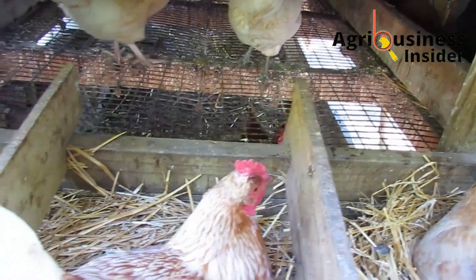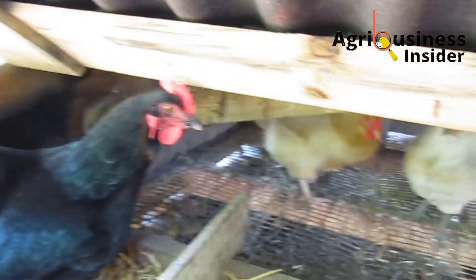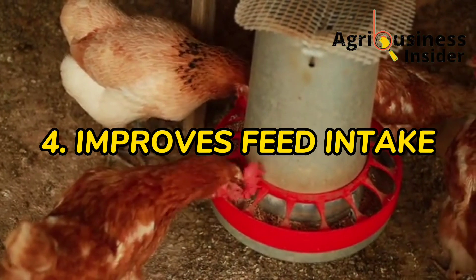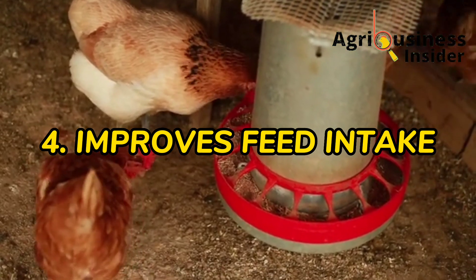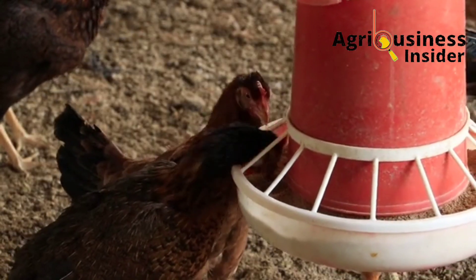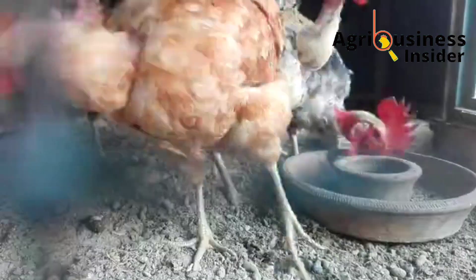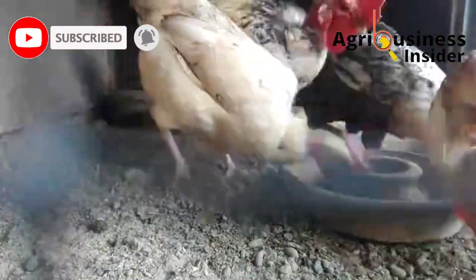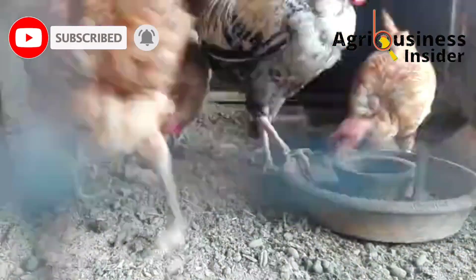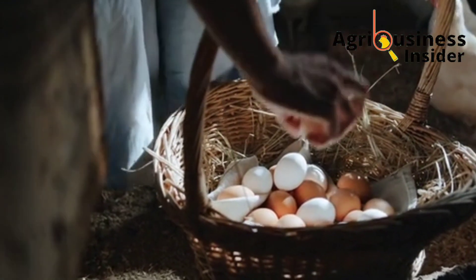The fourth important benefit is that pau-pau seed meal improves feed intake. Layers supplemented with pau-pau seed powder were found to have improved feed intake because it improves the taste qualities of feeds, making them more palatable and attractive to the chickens. Good feed intake ensures maximum productivity in the layer birds.